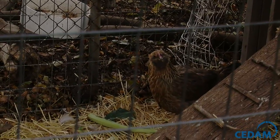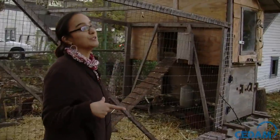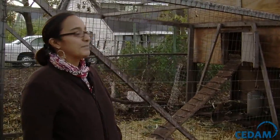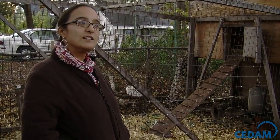We just got chickens last summer. A couple of families are taking turns caring for them — that way, if we're out of town, the other family can take care of it. The week you take care of the chickens is the week you get the eggs.